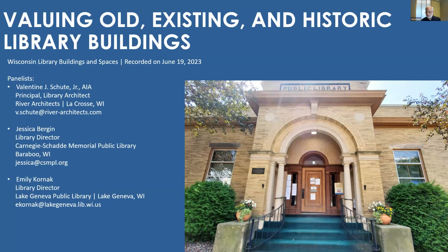The topic of our presentation today is valuing old, existing, or historic library buildings, and we're going to review some ways to get the most from these meaningful resources. I am joined with Jessica Bergen and Emily Kornack, who are library directors and will introduce themselves as they share their ideas during the presentation.